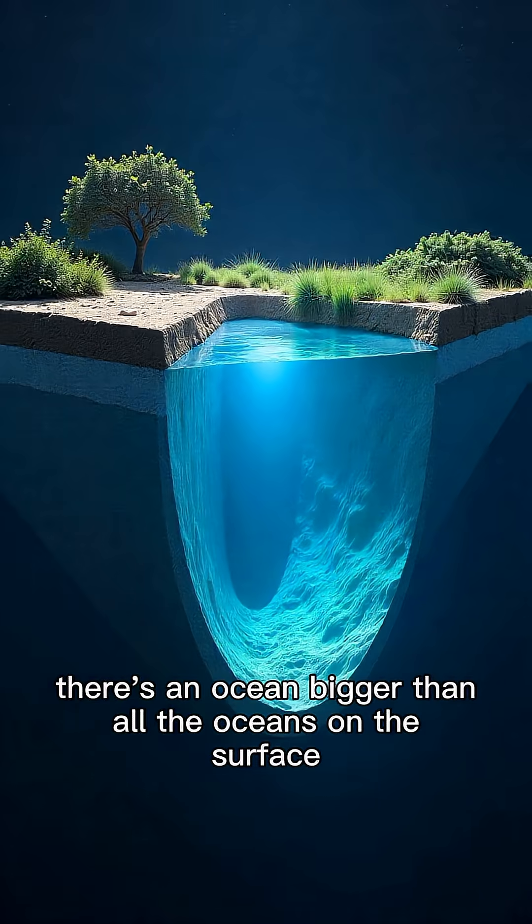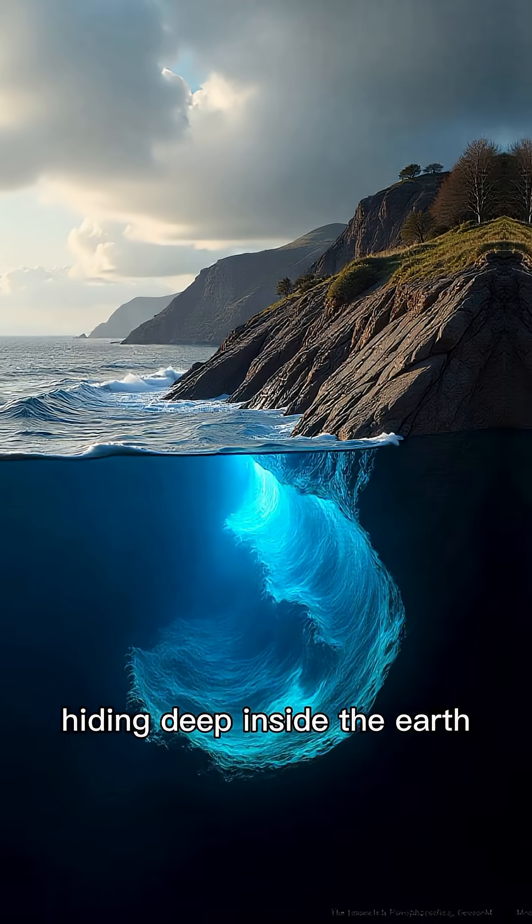What if I told you there's an ocean bigger than all the oceans on the surface, hiding deep inside the Earth? And no, this isn't science fiction — it's real.